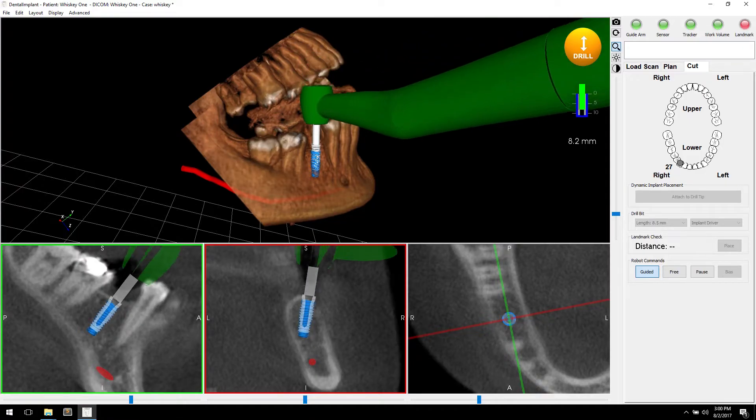And most importantly, physically, it will prevent them from drilling any deeper. So you can actually feel the bottom when you get down to the bottom point, and feel that you can't drill any deeper because the robot arm is restricting that motion.